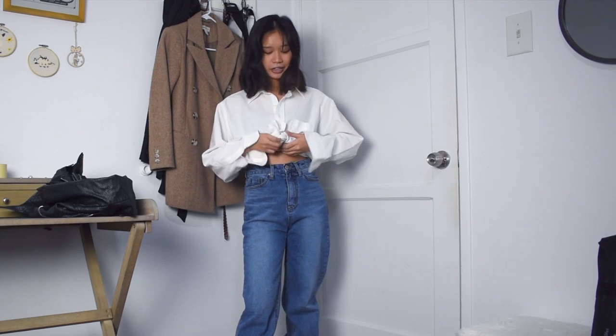Another way to deal with the oversized-ness of the shirt is to tie it into a crop top. Here I tucked in the little knot, but you can also leave it untucked and just leave the knot hanging out. It's just personal preference and I think it looks cute either way.